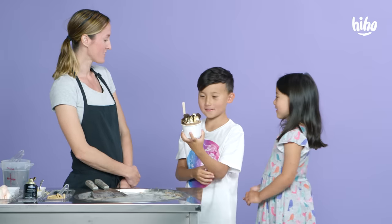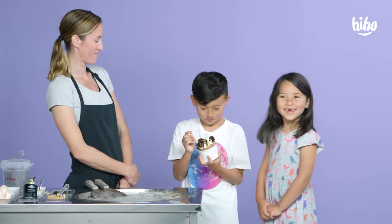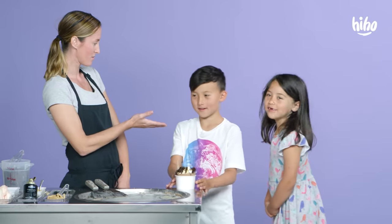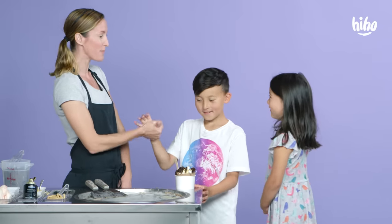How much is this? $8. Do you have $8? No, I don't have any money. Where's your dad? But a handshake.